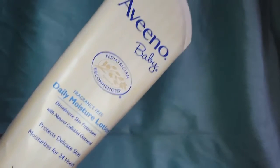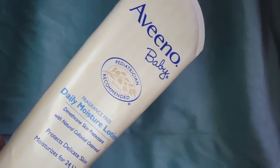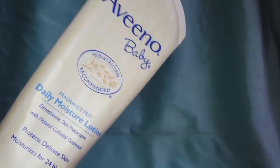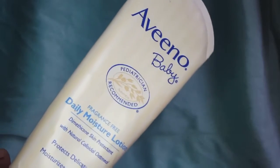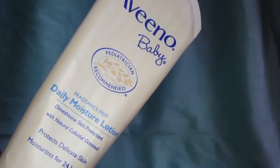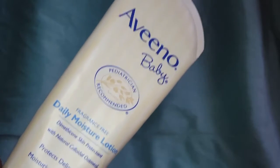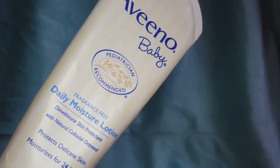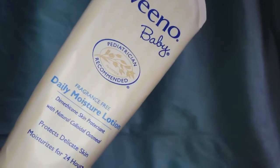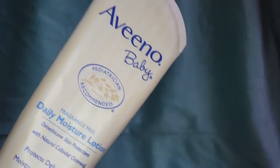After it absorbs into your child's skin, you don't have any residue on your skin if you pick the baby up or hold them — even if your child is running around sweating, you would not have any lotion on you. It's true to word when it says pediatrician recommended and fragrance free. It doesn't have that many ingredients, so you know what's in the product. That's number one when it comes to what I put on my baby's skin — if I wouldn't put it on my skin, I don't want to put it on my baby's skin.